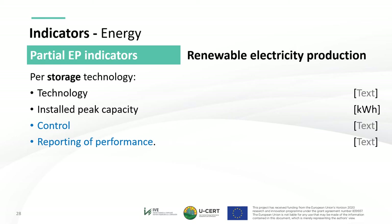This concludes the partial EP indicators and hence the energy performance indicators considered in USER. They could be complemented with additional ones for further description and graphical support.